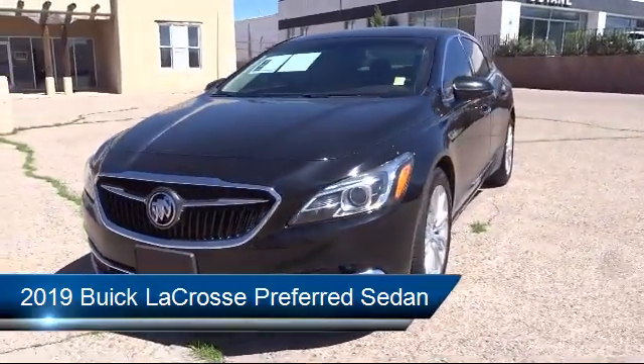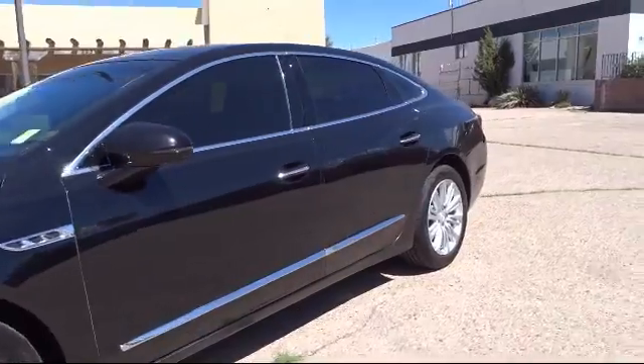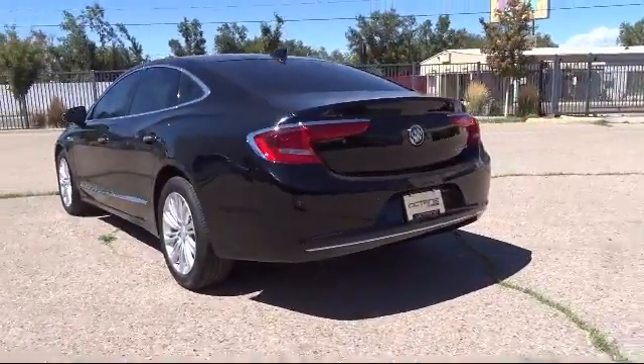Apple CarPlay and Android Auto, heated door mirrors, fully automatic headlights, leather-wrapped steering wheel, two-way power driver lumbar control seat adjuster, and keyless entry.